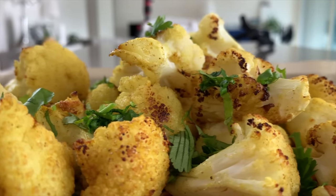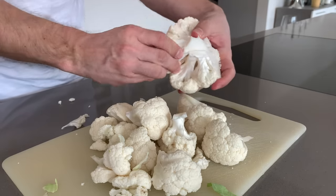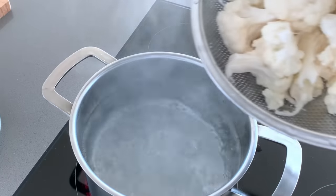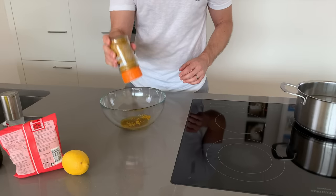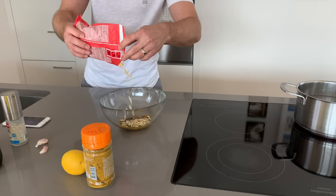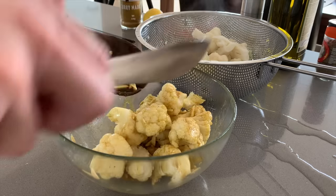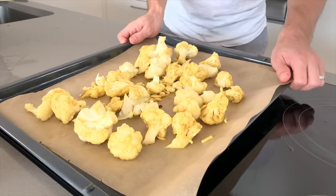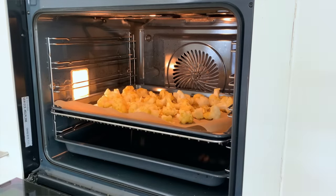My number three favorite low carb meal is roasted Indian style cauliflower. This is a super simple meal, perfect for snacking or as a side dish. You just separate the cauliflower into smaller pieces and blanch it in salted boiling water for a couple of minutes. In the meantime you mix olive oil, coriander, cumin, dried chili peppers, almonds, lemon juice, and garlic in a bowl. Then mix the dried cauliflower with the spices and pop it in the oven at 200°C or 400°F for about 20 minutes until it's nice and crispy. Sprinkle with fresh coriander to finish.